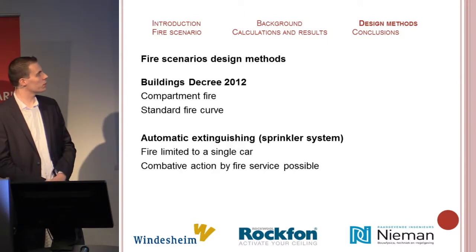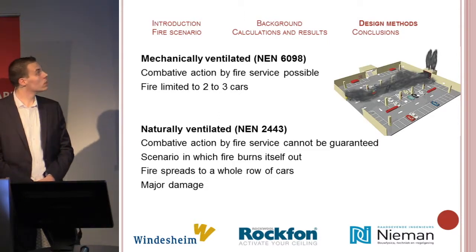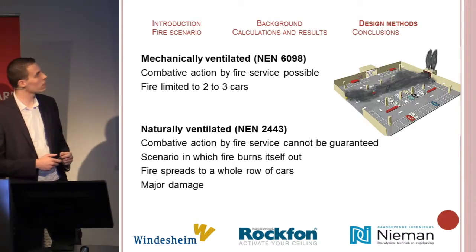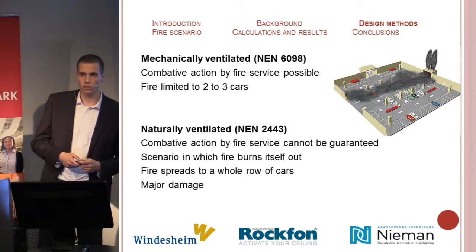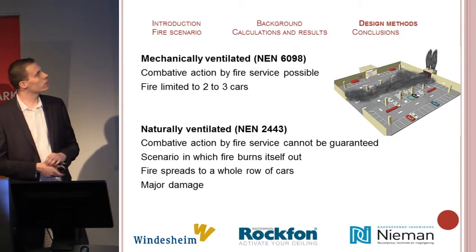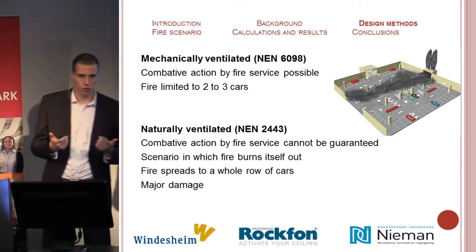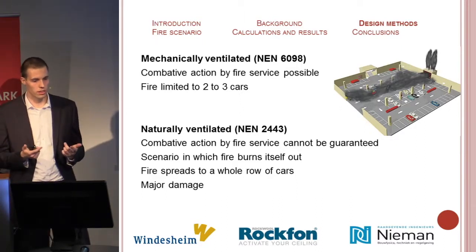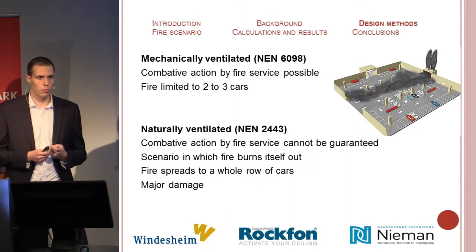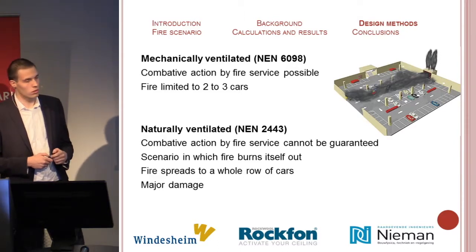Automatic extinguishing enables the fire department to intervene and finish extinguishing the fire. Mechanical ventilation ensures diversion of smoke and heat and provides a view of the fire, so upon arrival the fire department can approach and extinguish the fire, limiting it to two to three cars and minimizing the damage. In naturally ventilated parking garages, it depends on the number of openings to divert heat and smoke. When ventilation cannot properly divert them, the fire department cannot intervene and will let the fire burn itself out, potentially spreading to an entire row of cars with very serious damage.